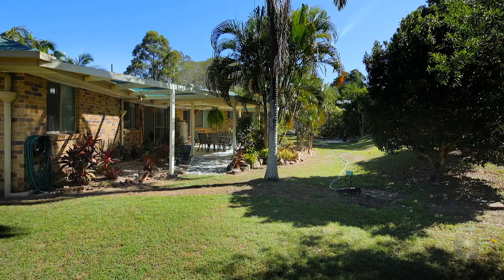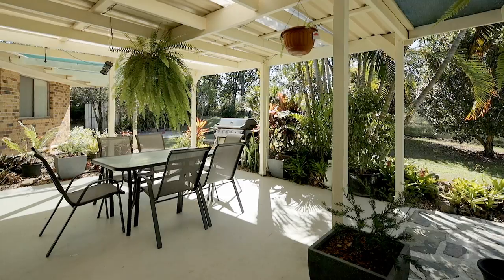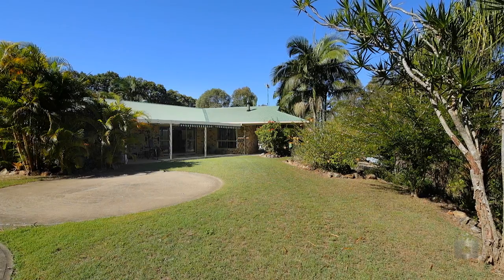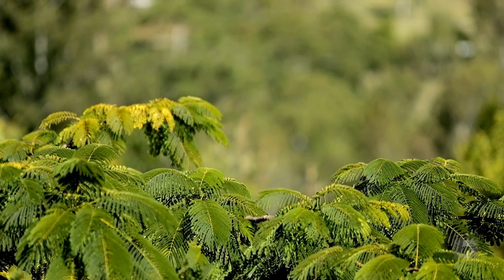Are you looking for a home that has peaceful private living? Landscaped gardens? Plenty of spacious room to entertain? Or perhaps a home with warmth and character? Well, this ticks all the boxes.